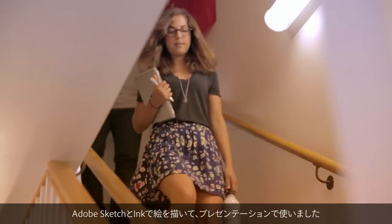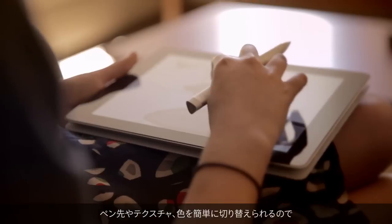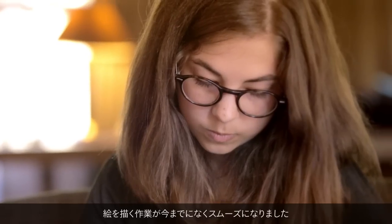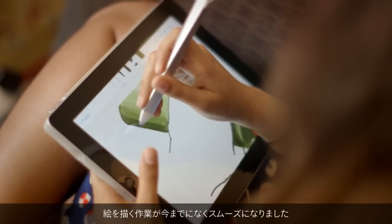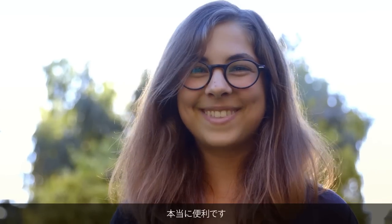For our class presentation, I'd done my drawings with Adobe Sketch using ink. You can switch between different tips, different textures and colors. It just makes the drawing experience so much more fluid. It really allows me to express my ideas wherever I am. It's just really rewarding.